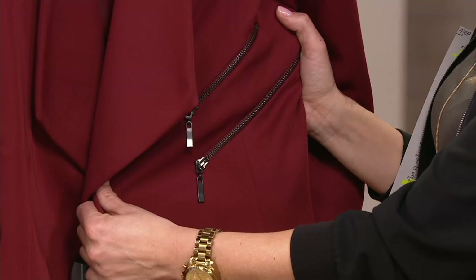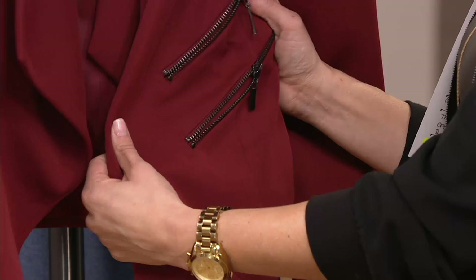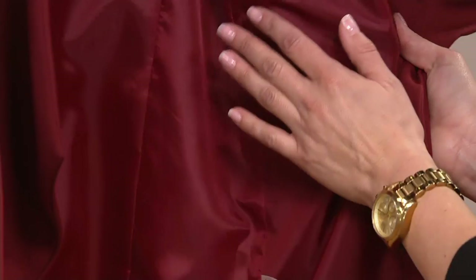Zipper detail is so popular right now. These open, but they are not actually pockets. So they can open, but you're not going to be able to put anything in it — it's simply for looks and detail. But I want to show you the inside is lined, so you're only going to get to look and enjoy the zipper detail from the outside. You don't have to feel it on the inside, which is a big plus.